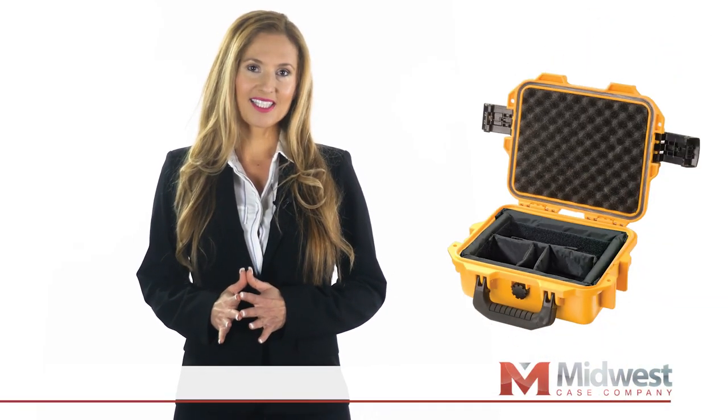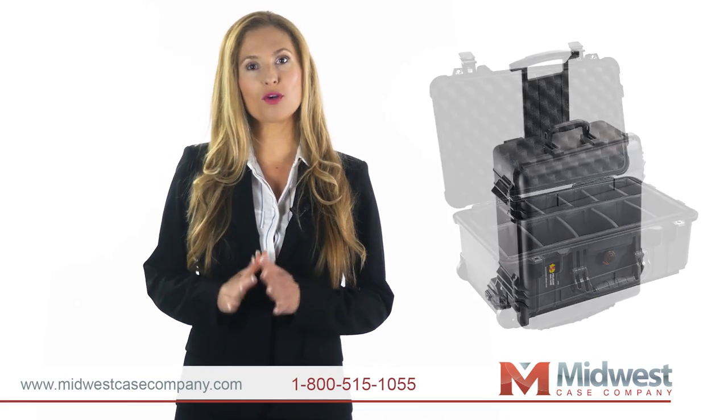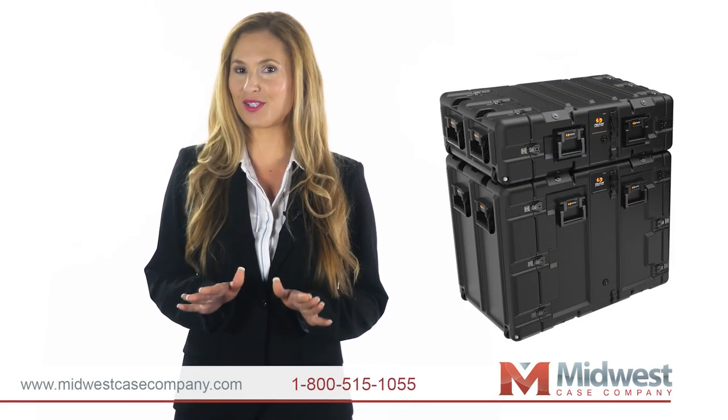Are you looking for Pelican Shipping Cases? Midwest Case Company carries the best shipping case products at affordable prices and delivers the personalized service you deserve.